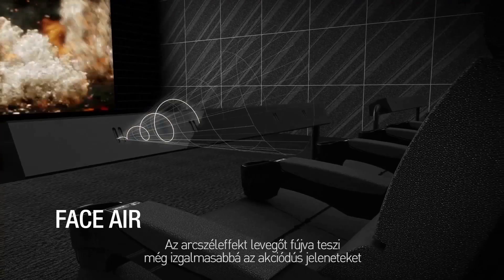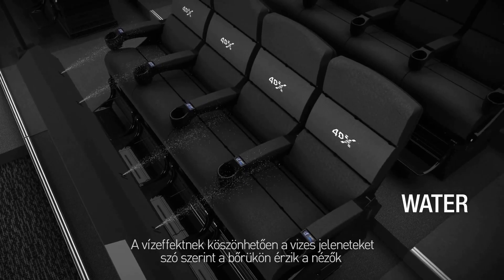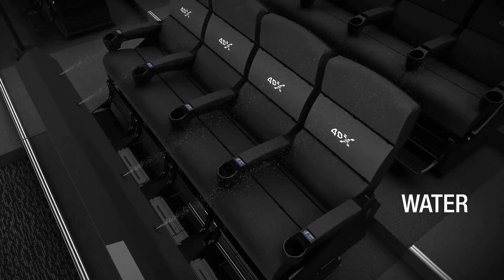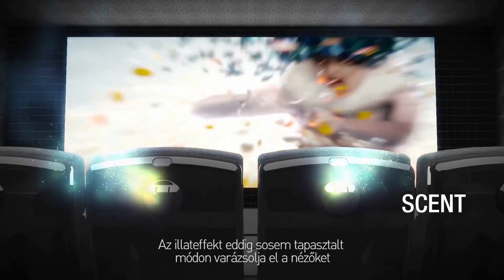Face air effects shoot forward bursts of air to express sudden actions taking place. Water effects spill off the screen and into the theatre. Scent effects add another layer to the space between the scene and the auditorium.